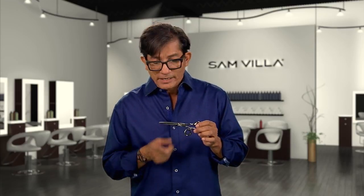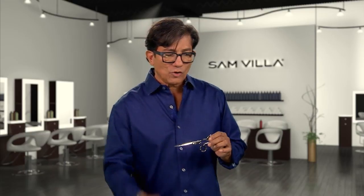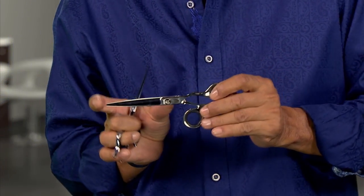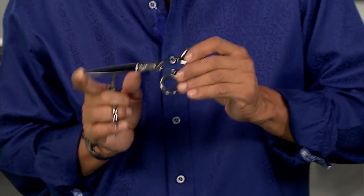Let's go to longer shears. Here is a 6.25-inch shear. I might use this more for my bobs — longer blade. Why? The more you open and close a shorter shear, the more margin for error. With this longer blade, you're going to cover a wider width of length. So that's when I would work with my bobs.